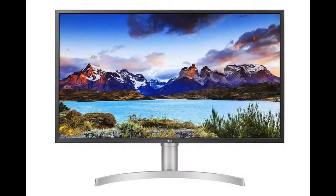Introduce features you are looking for and a fast overview on the LG 32UL750W 32-inch 4K UHD LED monitor with VESA Display HDR600.